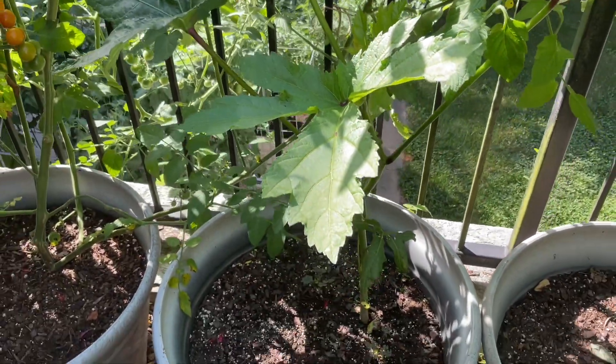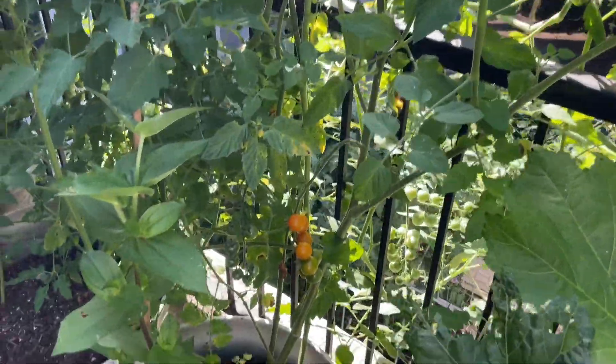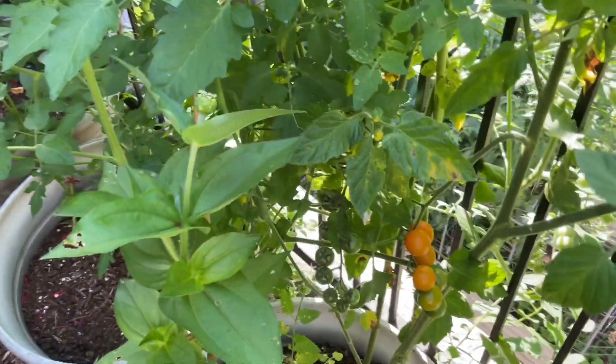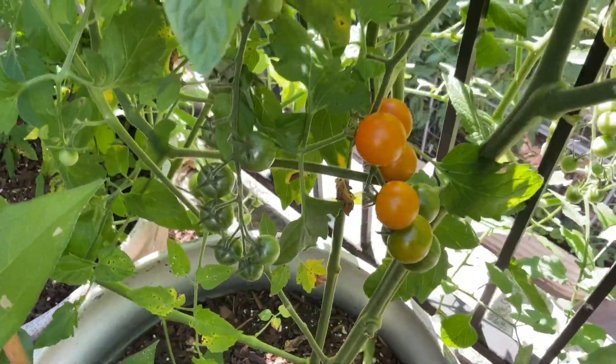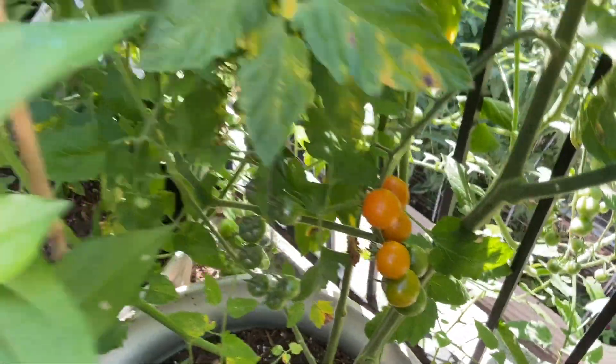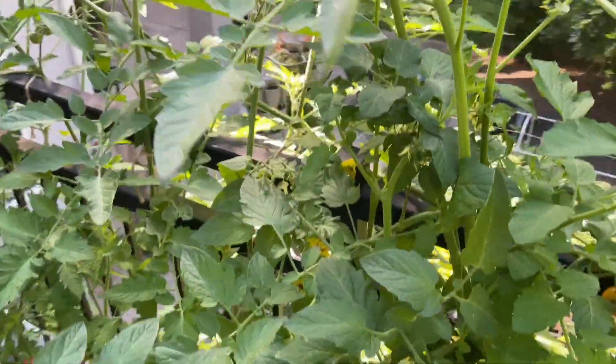The other two are starting to try to come along with some okra. And then there are lots of pretty Sun Gold. The other plants that I had to replace are now catching up and starting to set some fruit. So all is well there.